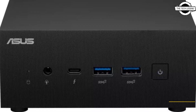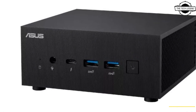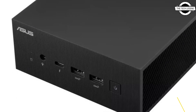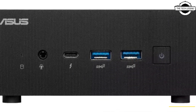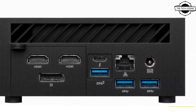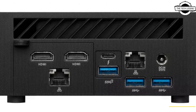The chassis provides quick access to the storage and memory modules for easy upgrades. Compared to the previous generation, the 13th generation Intel Core processor that powers the PN64 delivers up to nine percent faster performance, enabling smooth and efficient processing for intensive business applications.